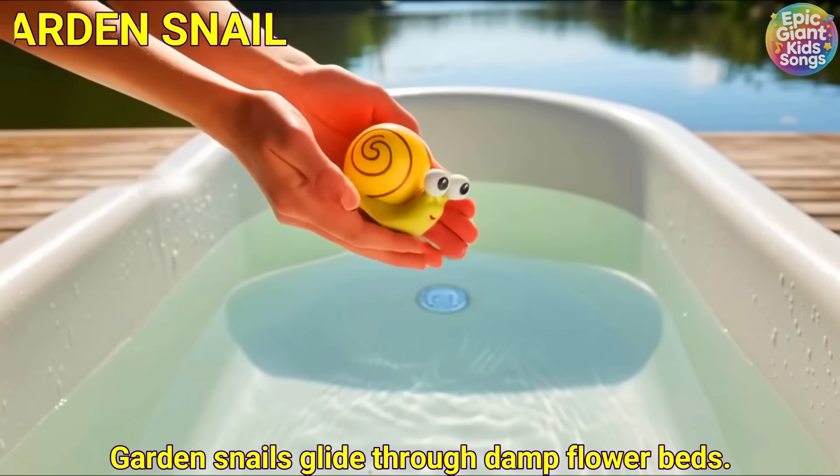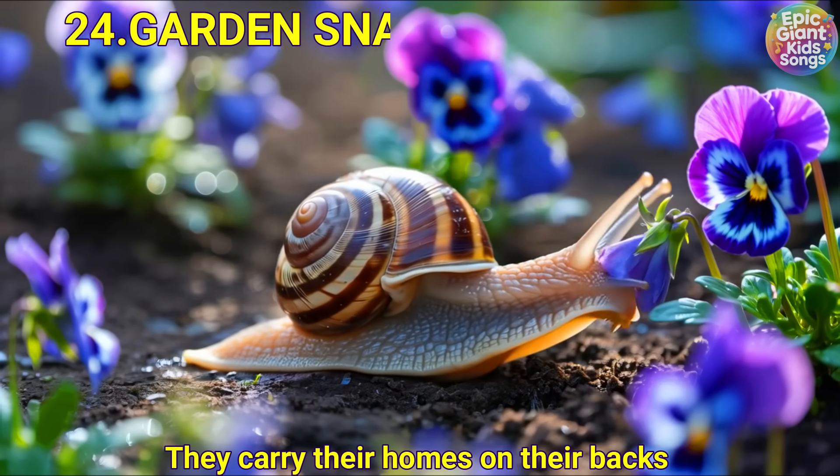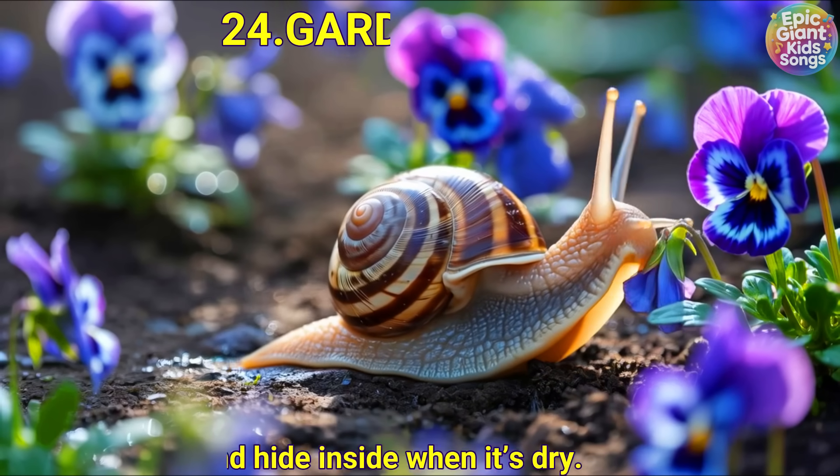Garden snail. Garden snails glide through damp flower beds. They carry their homes on their backs and hide inside when it's dry.